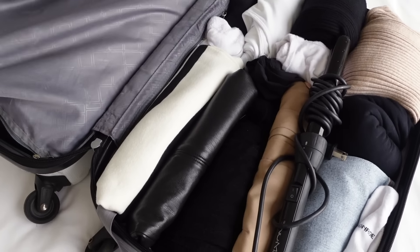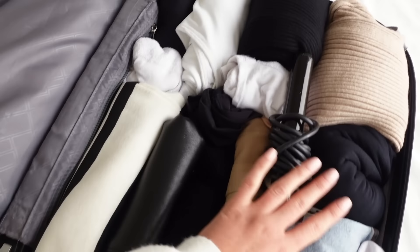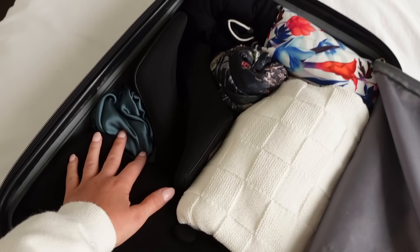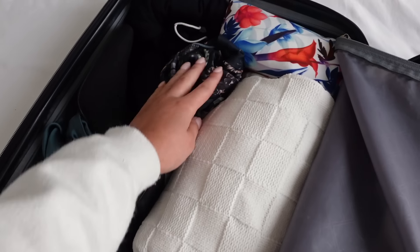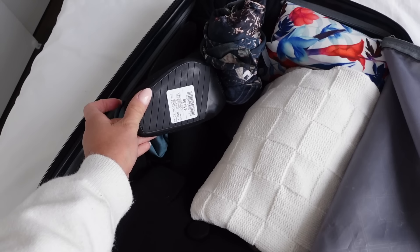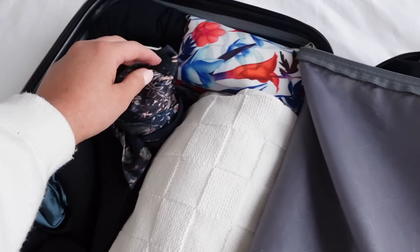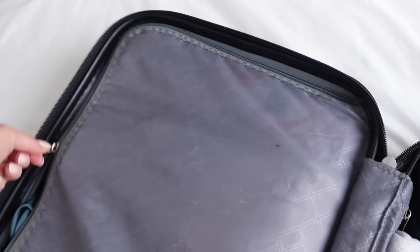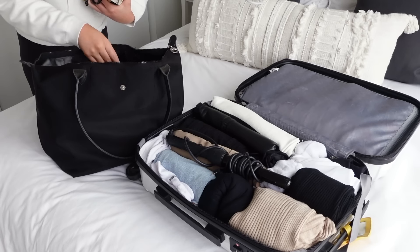My bag is fully packed. I still have a bit of time to decide if I want to change anything. I have all my clothes on one side, my curling wand, and on the other side a few more clothing pieces. I have my boots packed in with the clothes — not in a bag — because I found these at Winners a couple of months ago and have never worn them, so they're clean. I've also got my toiletries. That's pretty much it for my little suitcase.